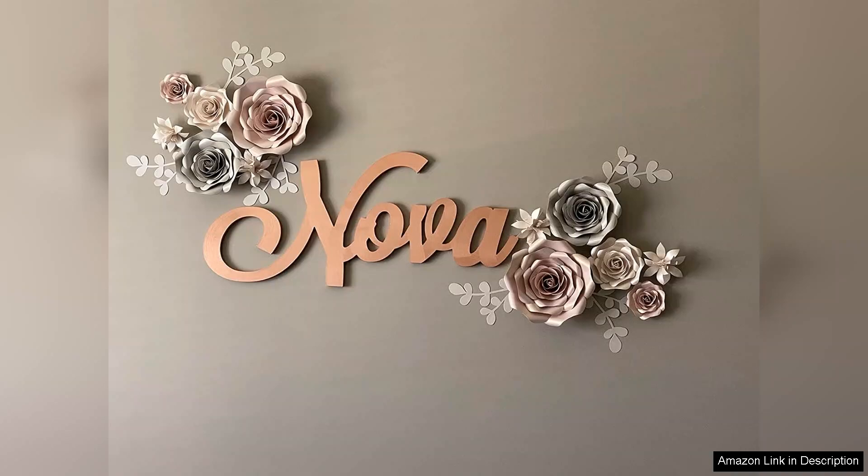In conclusion, I highly recommend the personalised custom wood name sign for anyone looking to add a unique personal touch to their space. It's beautifully crafted, customisable and sure to bring joy for years to come.